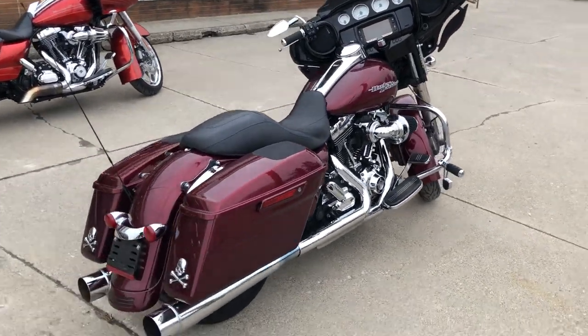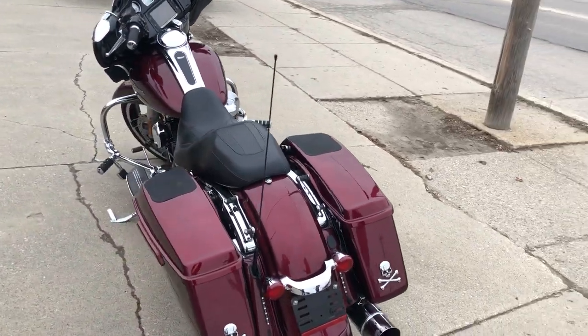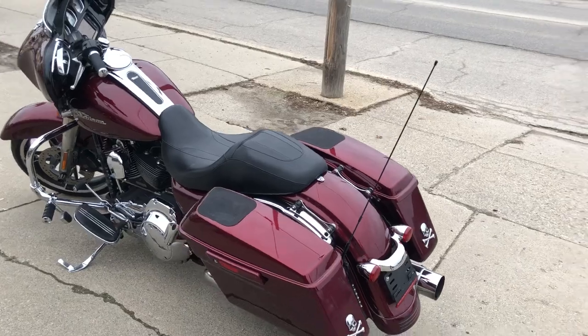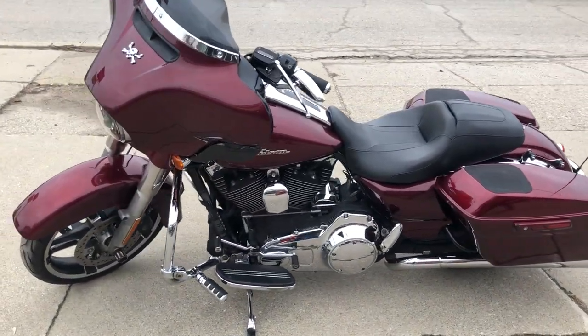It's a sharp bike with all the extras. There's speakers in the saddlebags, high-wave bags, painted fairing, oversized LED screen with navigation, the Arlen Ness intake, and dual exhaust that helps the Street Glide run strong.